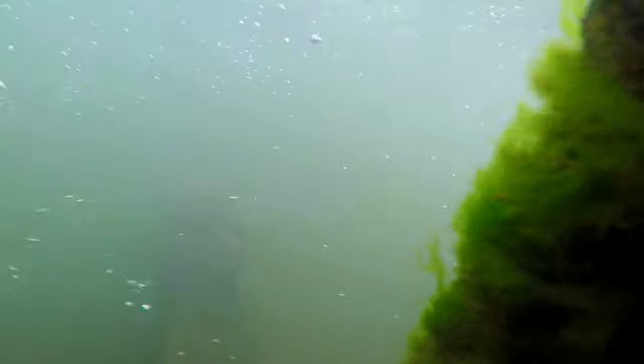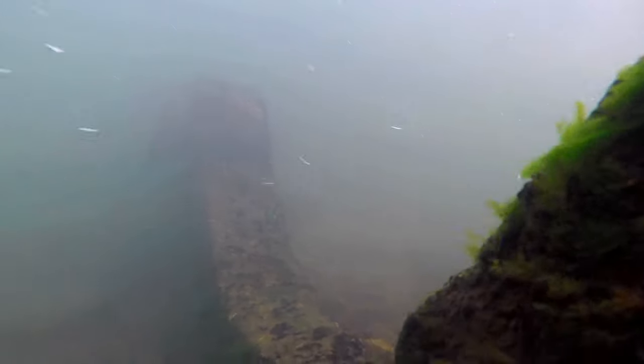Did you ever have dreams when you were a kid that you could fly? Or that you could swim under the water like the fish did, without taking a breath? Just gliding through that water? I did. I still do. Since I was a little girl, I've been infatuated, obsessed with all things swimming.